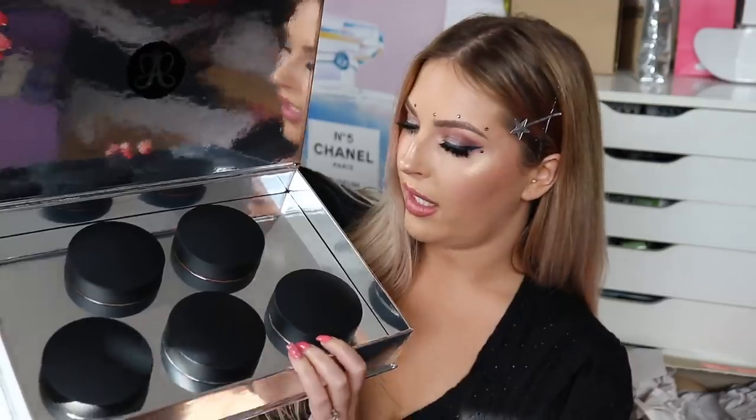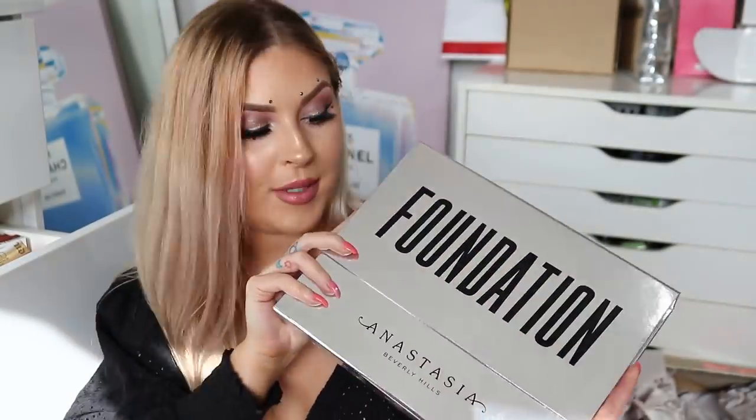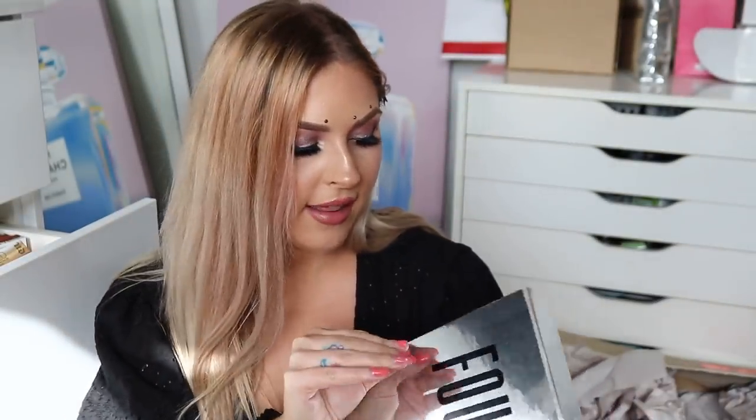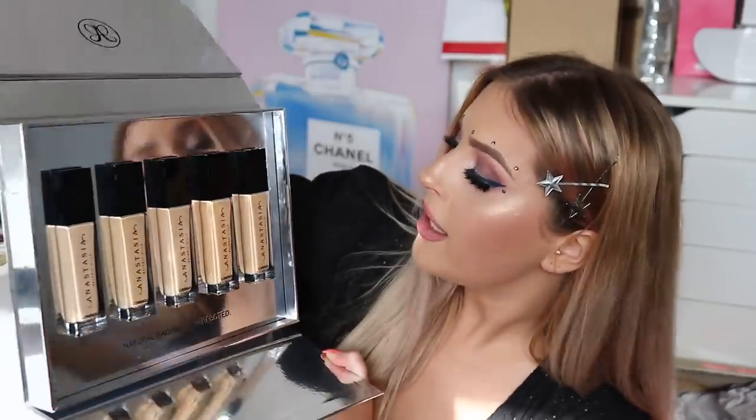Next up, another Anastasia Beverly Hills package — setting powders. These are loose powders. I'm the most fussy person with setting powders — I really like Two Faced. A lot of brands make me look really dry, dusty, and ashy. Also the new Gen Foundation by Anastasia Beverly Hills — I'm excited for this. They've sent me a bunch of different colors that look like pretty nice shades for me. It's a luminous foundation, which is definitely my jam.